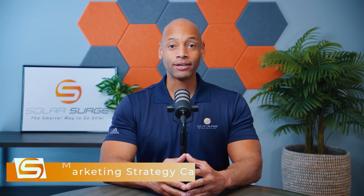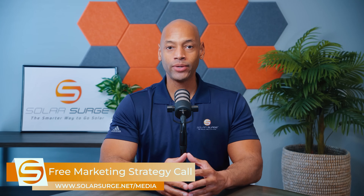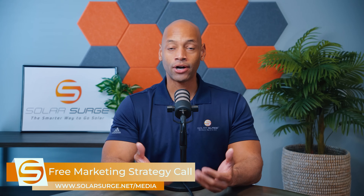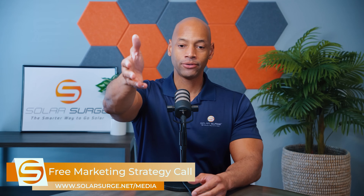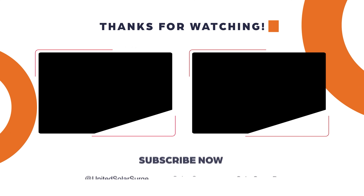That pretty much does it for today's video. Thank you all for spending time on the Solar Surge channel. I'm Joe Ordea, encouraging you to get prepared and be empowered. If you would like to have your business, product, or technology featured on the Solar Surge channel, feel free to use the link below to set up a call with our media team to discuss your marketing goals. Solar Surge is the leading online community in the US residential solar and energy storage space, and we can help introduce your business or product to our audience. Reach out at media@solarsurge.net.